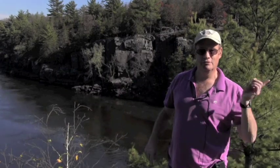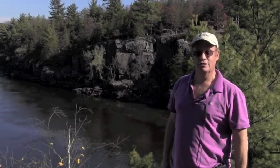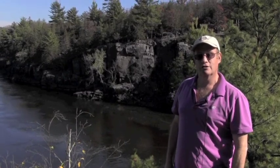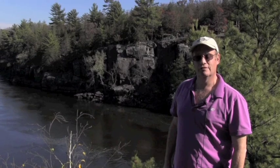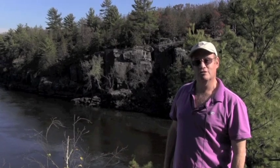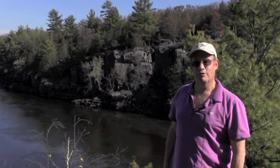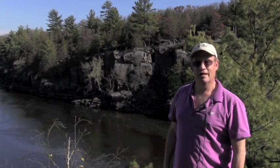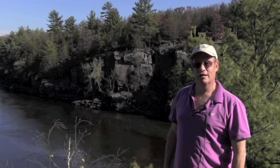Hi, I'm Seth Stein from Northwestern University, and we're here at the St. Croix River on the border between Minnesota and Wisconsin. The river is cutting through a huge pile of basaltic rocks that are 1.1 billion years old. The reason we're interested in it is that one of the most important processes in geology is the way continents split up to form new oceans. That's a very hard thing to study today, but here's a fossil example of it.